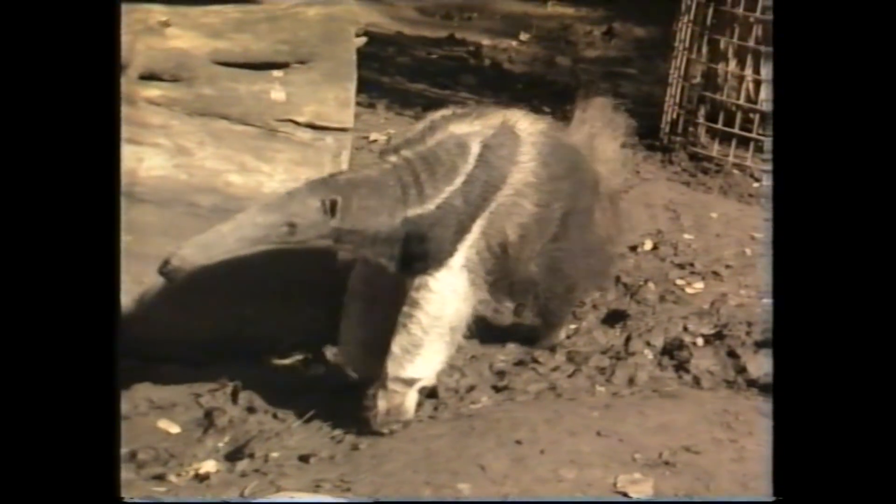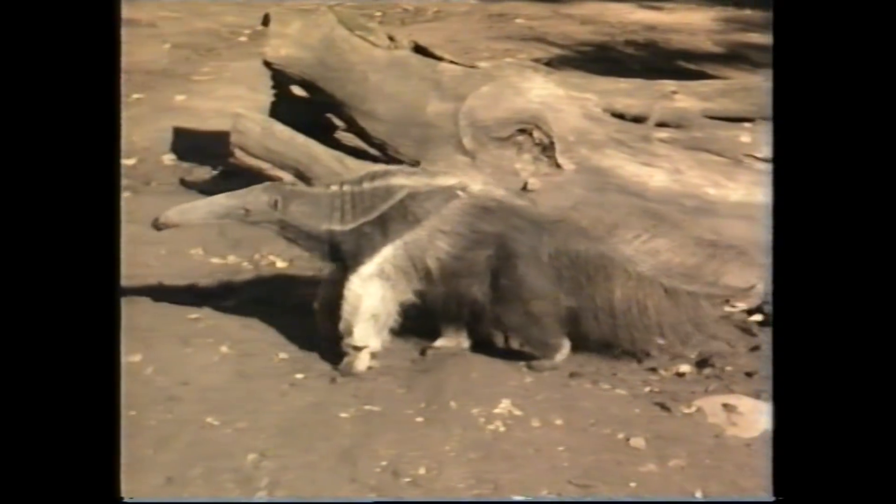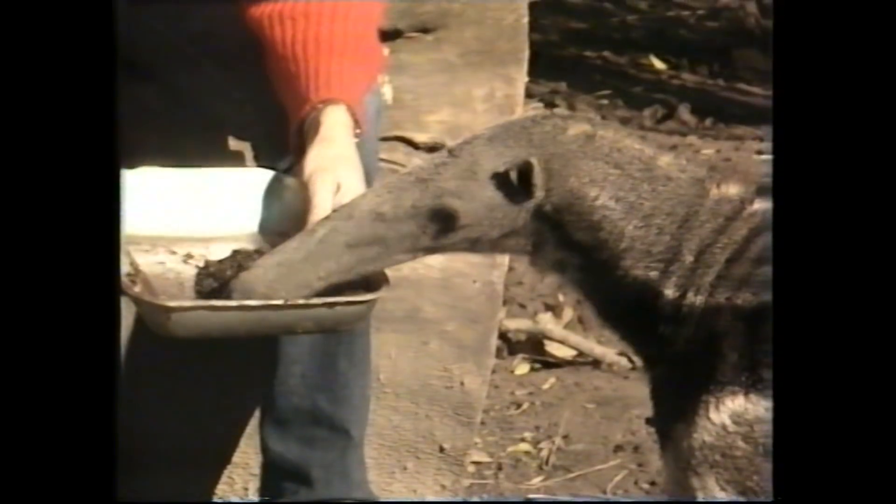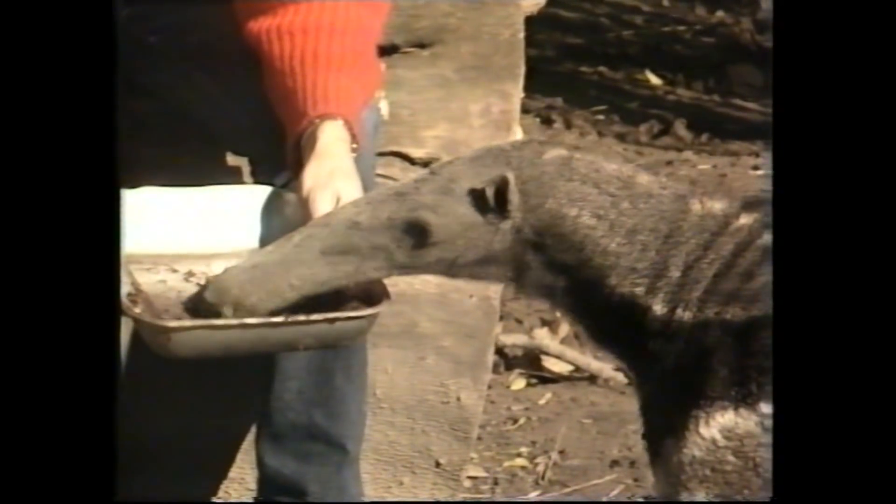Let's imagine you suddenly discover an unknown continent, and it's pretty warm, has lots of insect life, particularly termites. I can bet you that the chances are very good that you'd discover on it a mammal that ate those termites, and it would have a long, thin nose, and a long, sticky tongue, and big, strong claws.